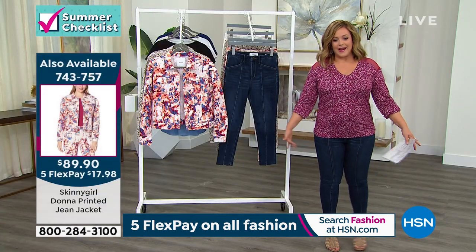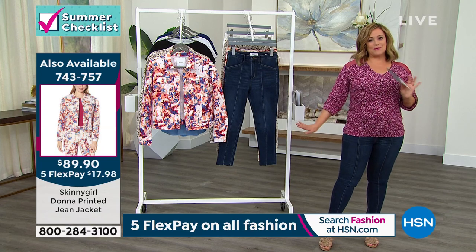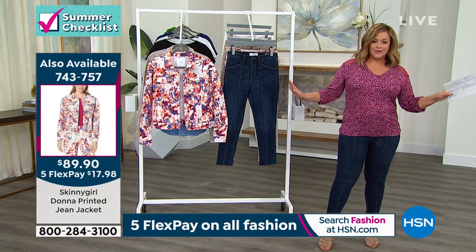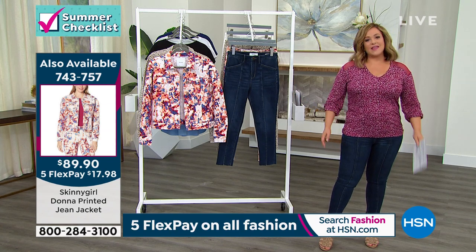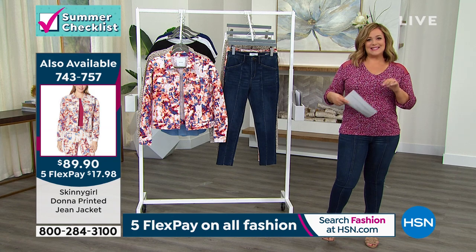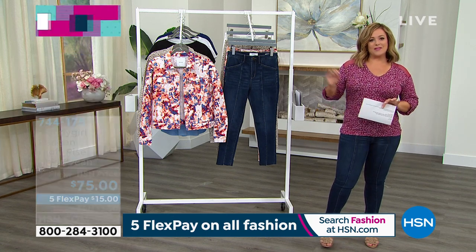I think these are cute, cute, cute for summer. That ankle length just shows off any of your brand new sandals and shoes or fashion sneakers or even a great little flip flop. At the end of the day, we're looking for different, we're looking for unique. This is it. It looks like a little boutique jean and you didn't break the bank for it.